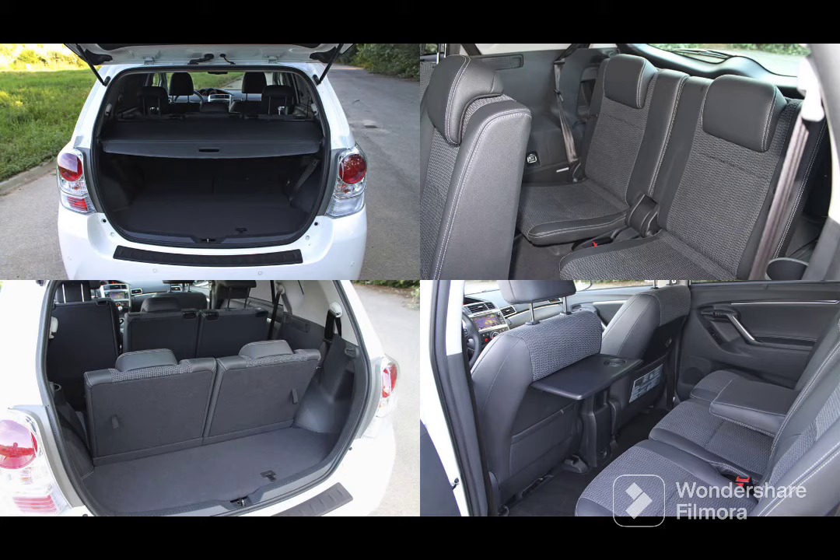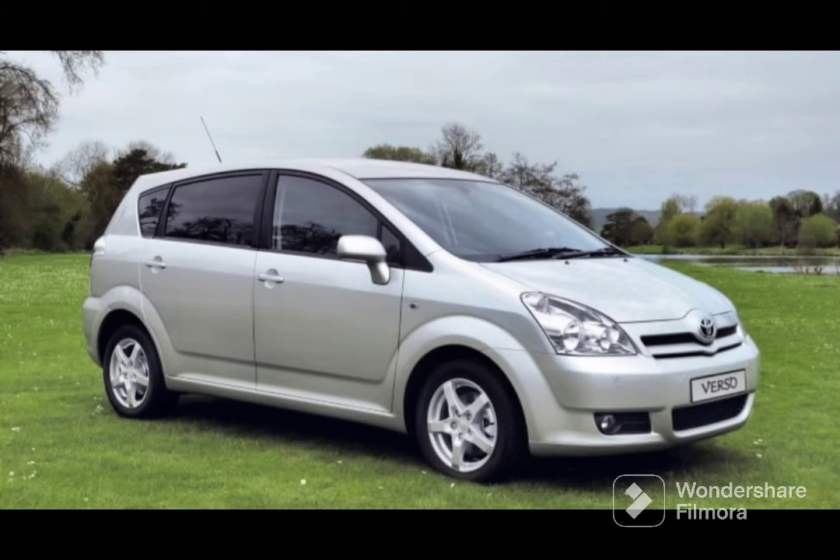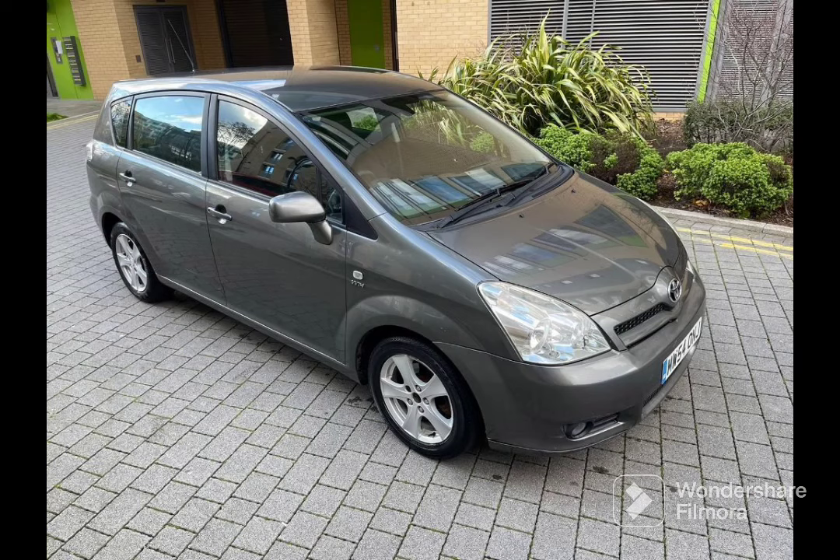Please avoid the MMT models that were in the previous generation — avoid them like the plague. But if you get the manual version of any Verso, of any generation, mated to the 1.8 petrol, it is fantastic. It's chain-driven, economical, and it won't let you down. That's why it's my number one.